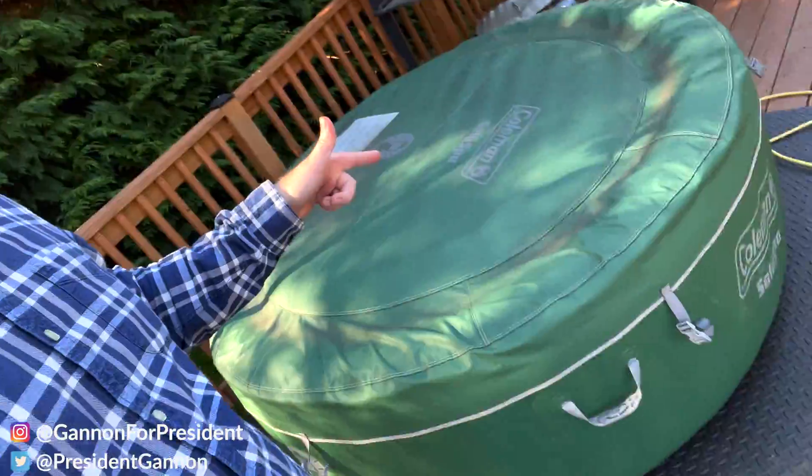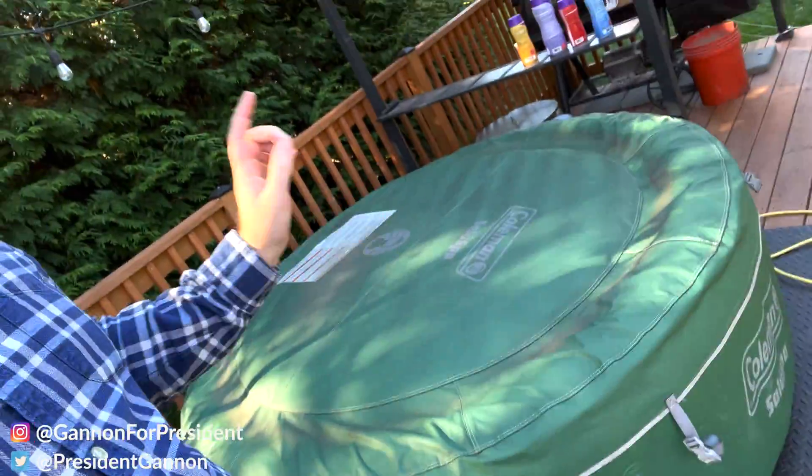How's it going, future voters? This is Sean Ginnon, future president of the United States of America, and I have my inflatable hot tub right here. I'm going to tell you what chemicals I use to keep this bad boy going all year round and make sure all the chemicals are nice. Let's get after it.